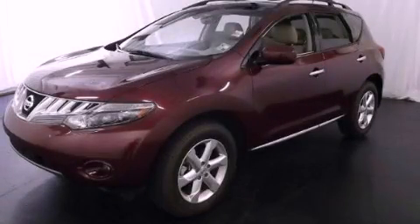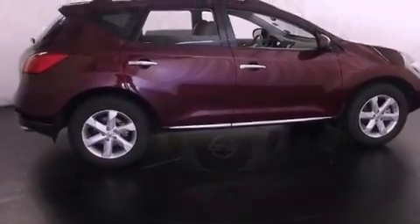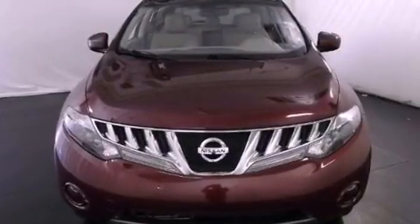This is a certified pre-owned 2009 Nissan Murano, functional utility for a modern lifestyle. It has a six-cylinder engine and an automatic transmission.